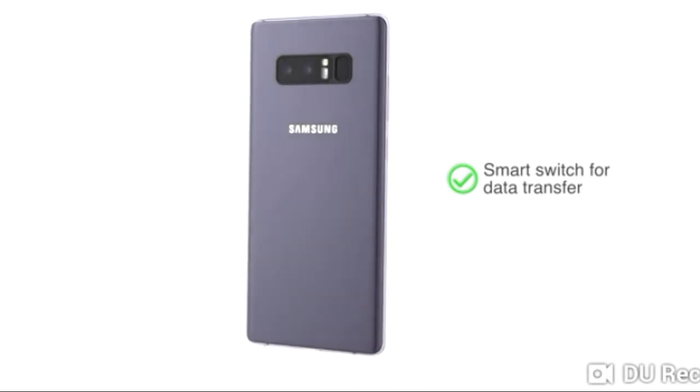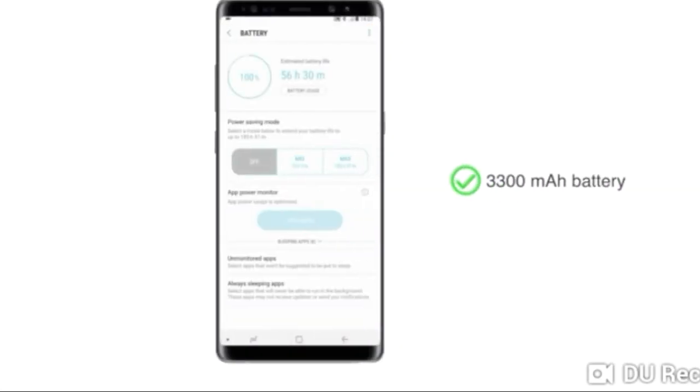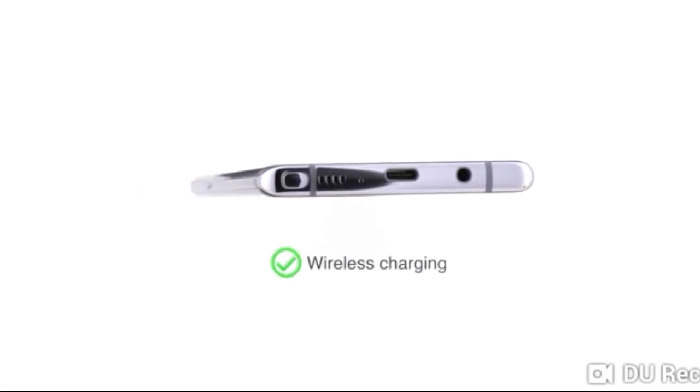Smart Switch helps you seamlessly move all your data from your old phone to the new one. This phone is powered by a 3300mAh battery and also supports wireless charging capability.